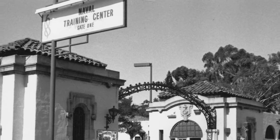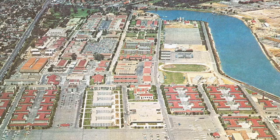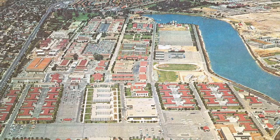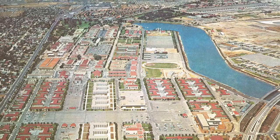For three-quarters of a century, Naval Training Center San Diego served as boot camp for the U.S. Navy. With the end of the Cold War, surplus bases were being closed. NTC San Diego closed its doors on April 30, 1997. In 2001, the former property of NTC was given its new name of Liberty Station.